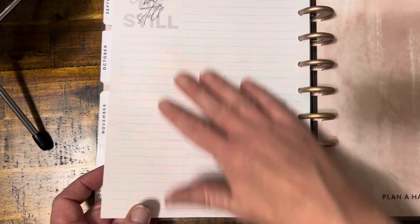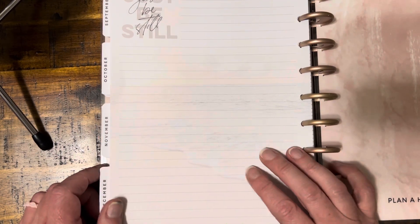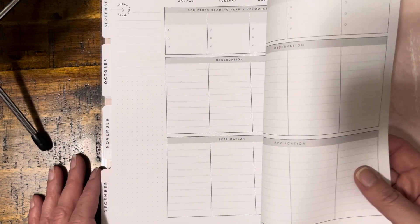This page has a watermark of the beach - that's really neat. I may use that for something special, but it's the back side of the last page for December.